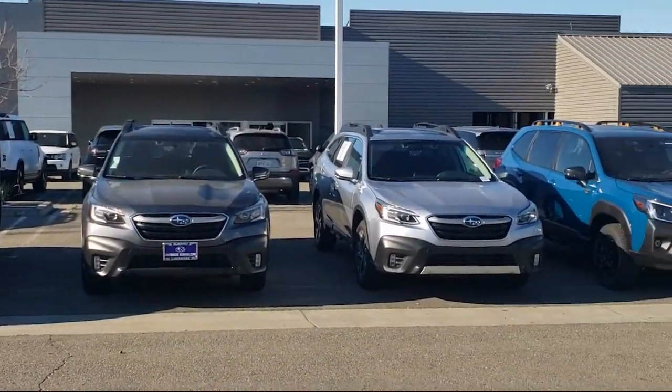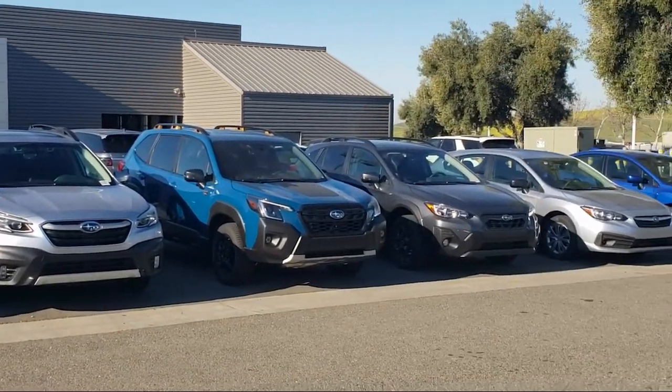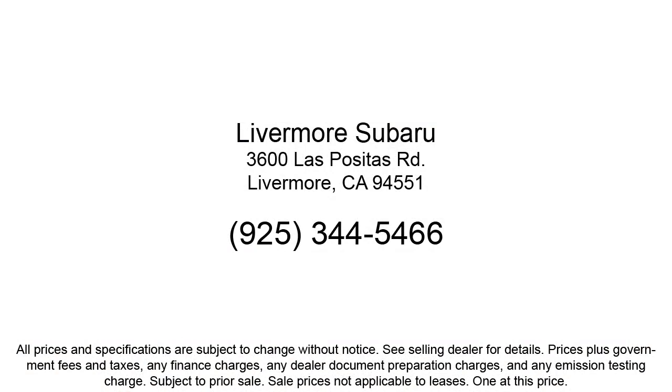We are a proud member of the Livermore Auto Mall, where we are under new ownership, and conveniently located off of 580 to serve the Bay Area and all of Northern California.